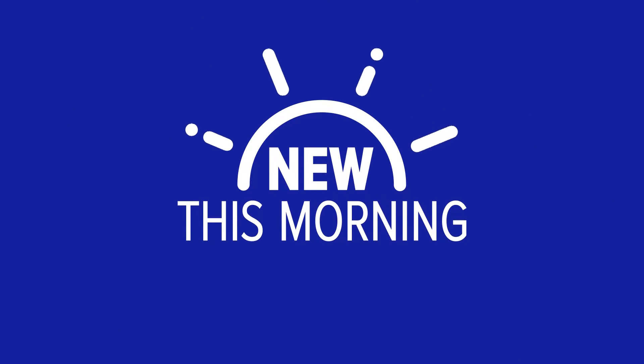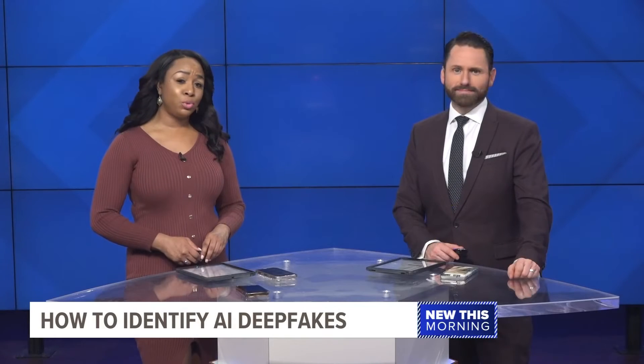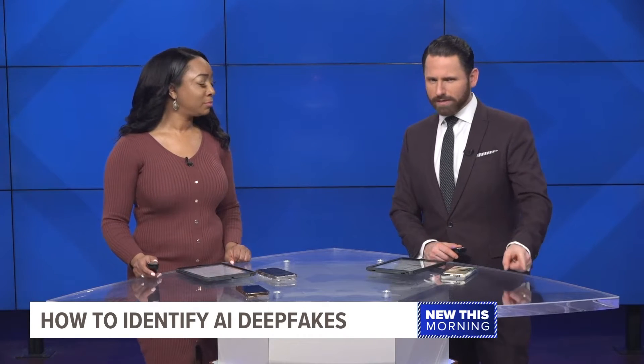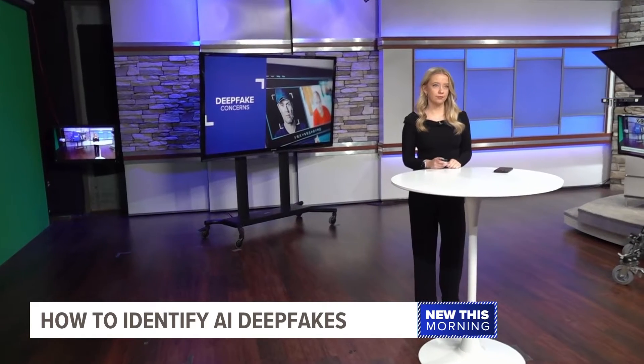New this morning, artificial intelligence can feel like it is everywhere — sometimes in places you wouldn't even expect. It's important to be able to identify artificial images, especially ahead of the election. 13 On Your Side's Julie Koharik joins us live now with a deep dive into deep fakes.